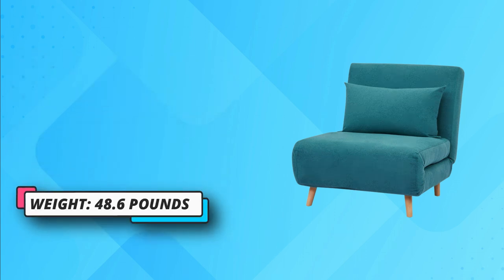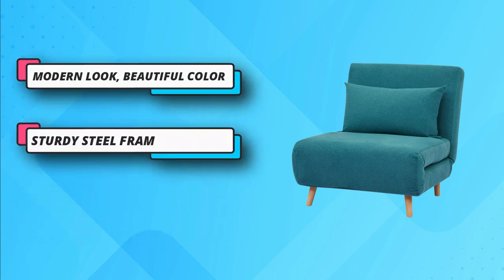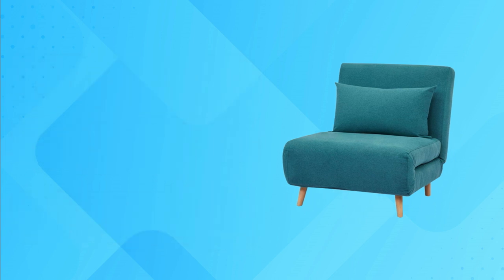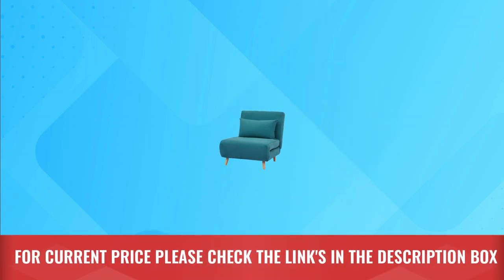You can convert this sofa bed into 4 different positions: a recliner, bed, sofa, and chair. It features 100% polyester fabric filled with high-density foam. For current price, please check the links in the description box.